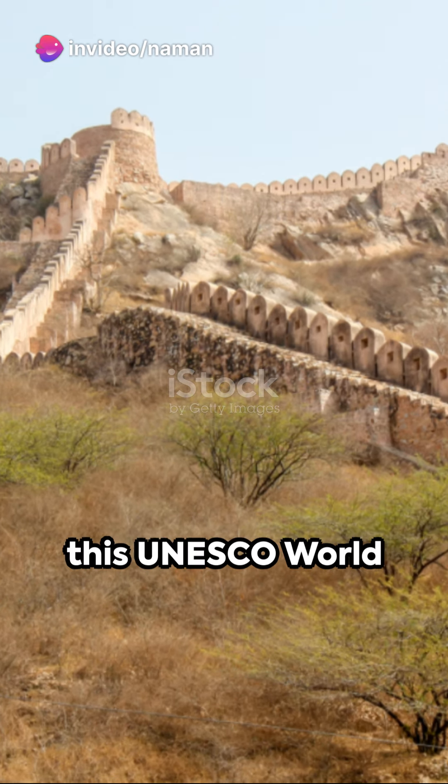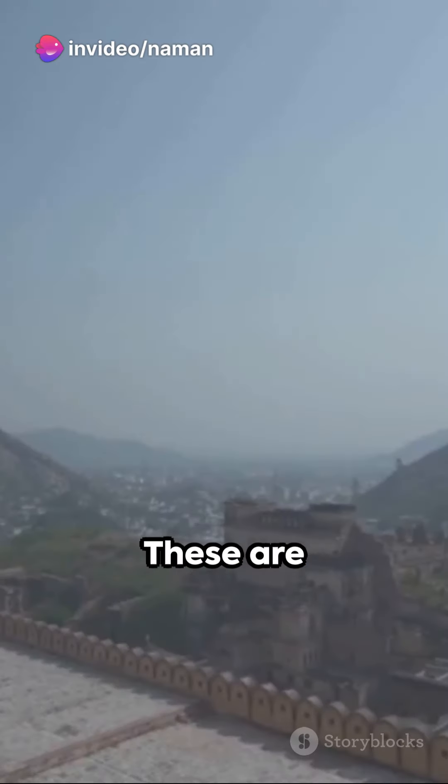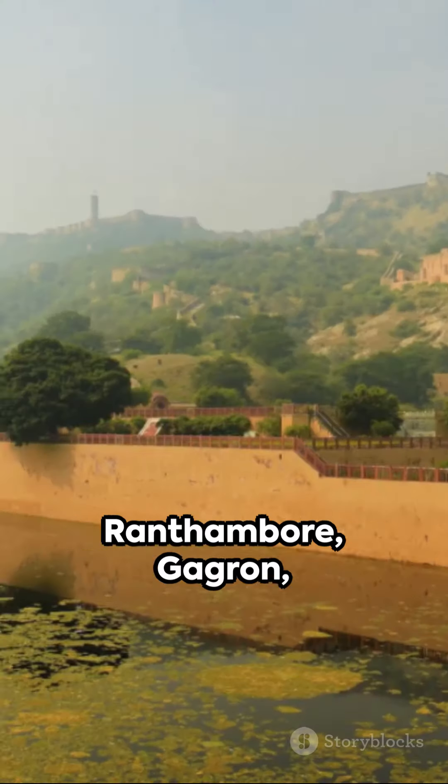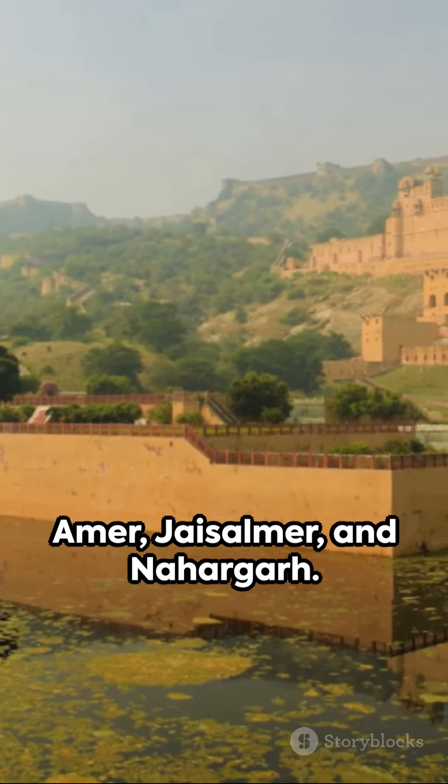Seven forts comprise this UNESCO World Heritage Site. These are Chittogarh, Kumbhalgarh, Ranthambore, Gagron, Amer, Jaisalmer, and Nahargarh.